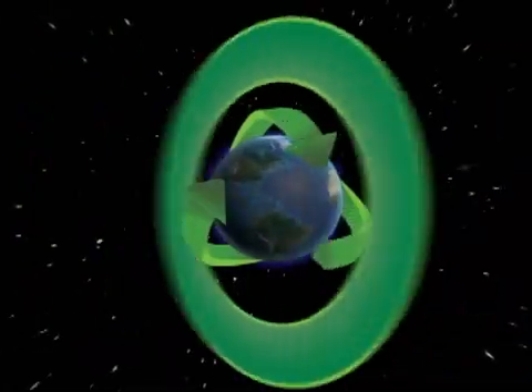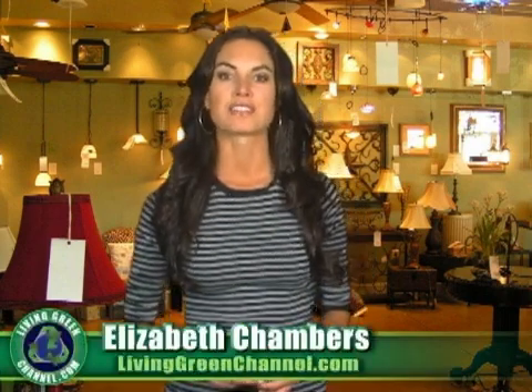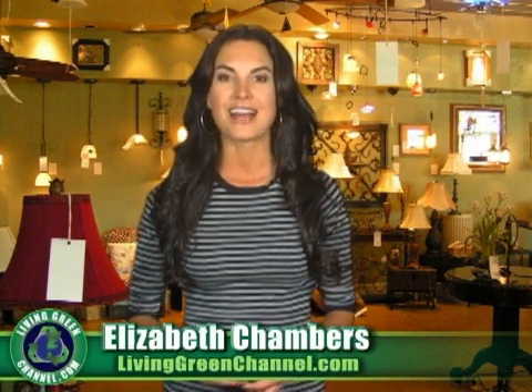Compact fluorescent light bulbs save money, but are they secretly polluting the earth and putting humans at risk? The compact fluorescent light bulb is put to the environmental test next on livinggreenchannel.com. I'm Elizabeth Chambers and you're watching livinggreenchannel.com, your online video source for living an eco-friendly lifestyle.